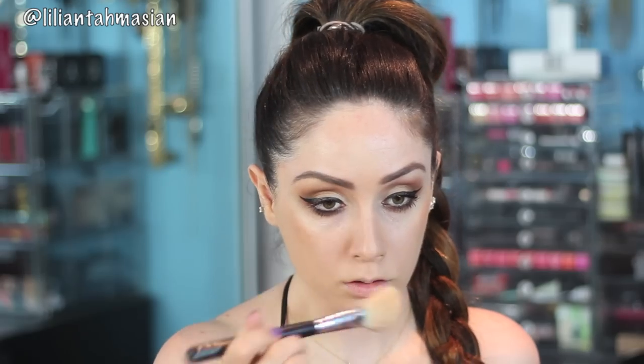We all know how obsessed I am with the Anastasia Contouring Palette, but can we just take a moment and appreciate Lush from Makeup Geek? This works wonders and I decided to use it for this tutorial just to give a bit more colour to my cheekbones and highlight those areas.